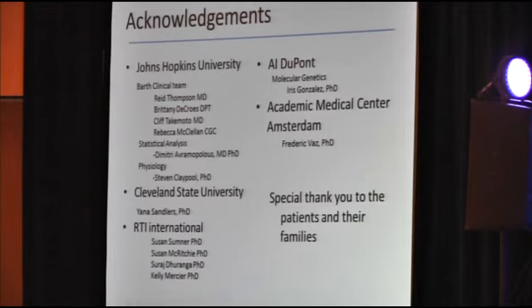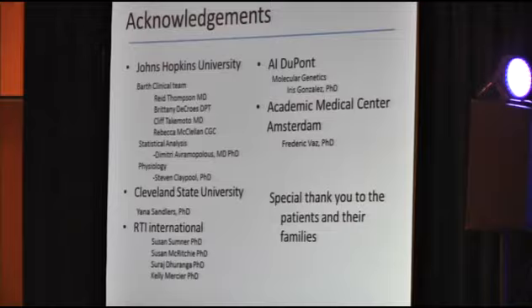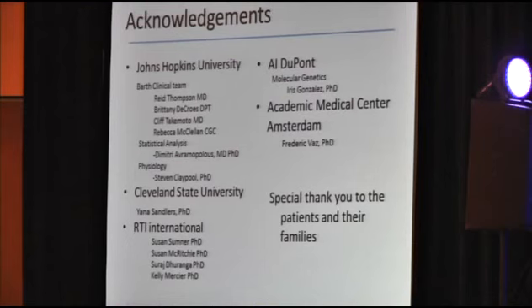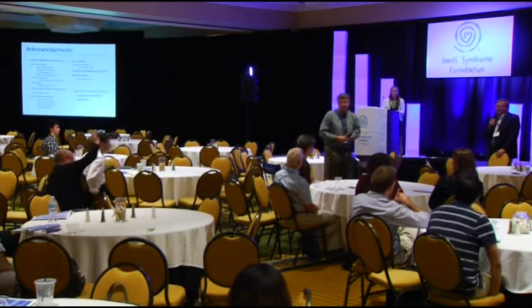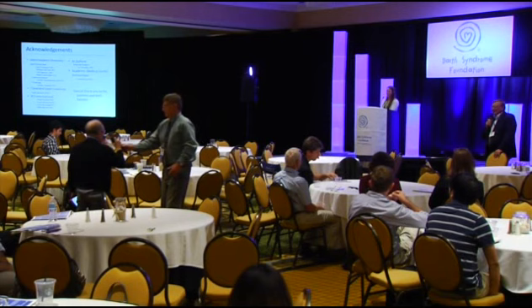Dr. Vernon would like to acknowledge the Barth clinical team at Johns Hopkins University, Cleveland State University, Dr. Jana Sandlers, RTI International, AI DuPont, the Academic Medical Center in Amsterdam, and a special thank you to the patients and their families for their participation. Thank you. Thank you, Brittany — I know how difficult it is to present in areas where you may not have full expertise.